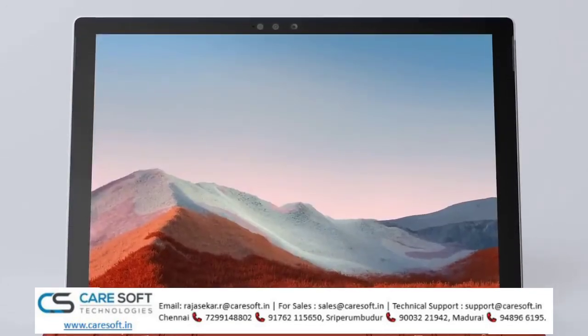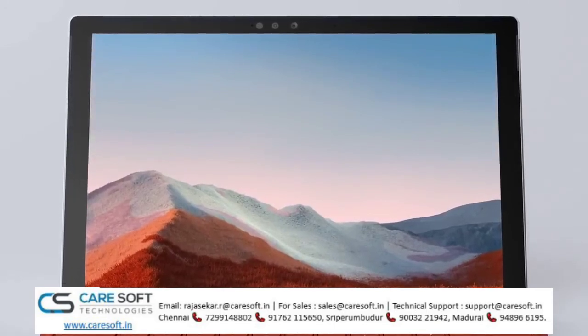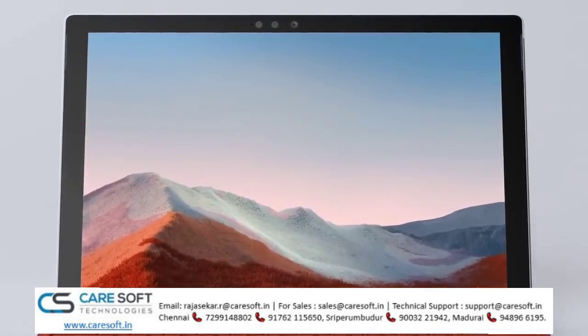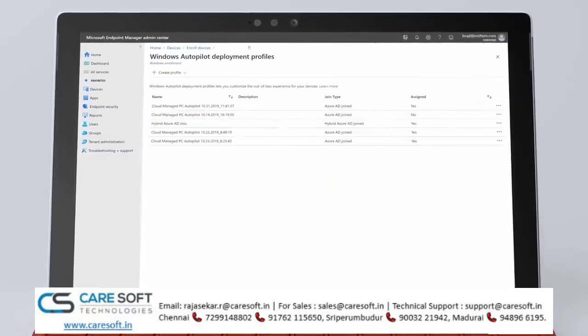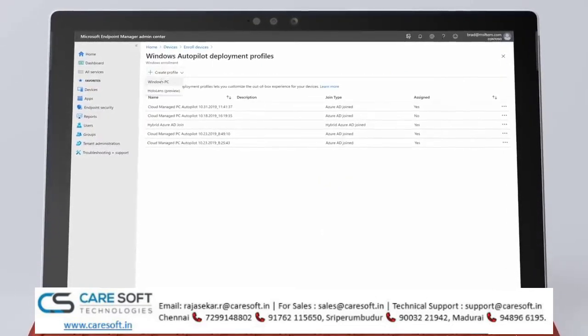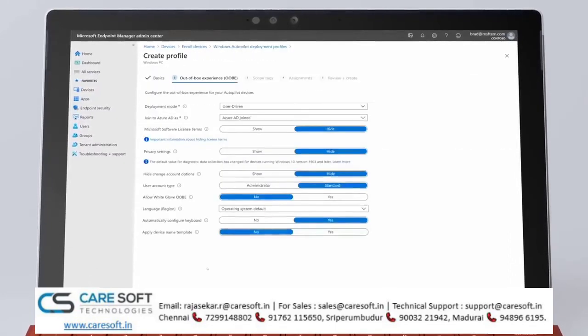Finally, for IT, Surface Pro 7 Plus offers some of the most flexible device management options. Starting with device procurement, before devices are shipped using the Windows Autopilot service, Surface Pro 7 Plus can be placed under management and personalized with required apps and policies.